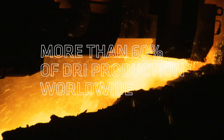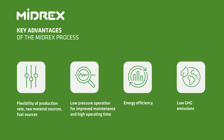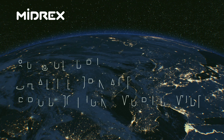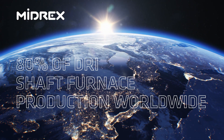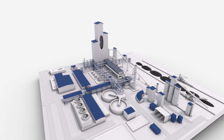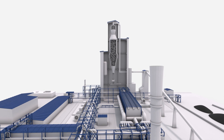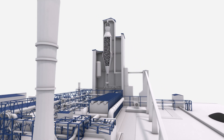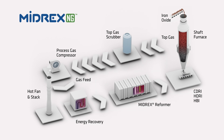The MIDREX process accounts for more than 60% of the world's annual production of DRI and offers key advantages. The MIDREX process removes the oxygen chemically bound to the iron from the iron oxide at high temperature, but without melting. This chemical reaction is called reduction and is performed in one step, thus the term direct reduction.